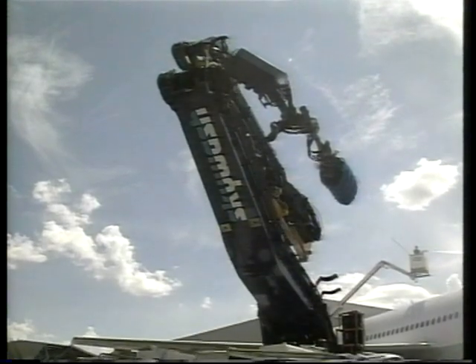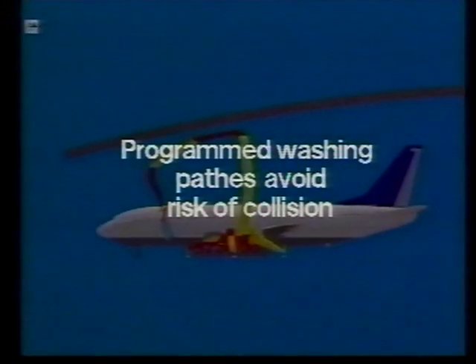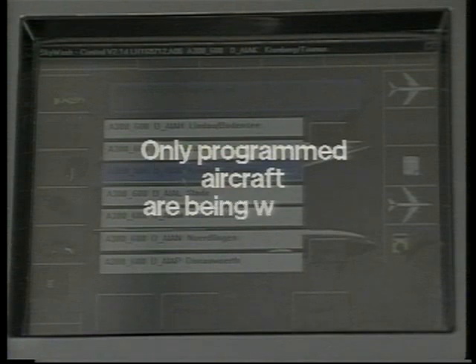The mobility of Sky Wash with general vehicle registration allows almost unrestricted operation both inside the hall, outside, or even at other airports. A CD-ROM is available for every type of aircraft, containing the washing programs for every version of that type. The programs prepared offline are tested in simulation for freedom of collision. Characteristic features of the aircraft surface — for example, antennae — are accounted for and are not washed. The computer only allows programmed aircraft types to be washed. The washing program is adapted to each individual aircraft and stored under its identification, and the operator chooses the respective aircraft in the PC under its identification.